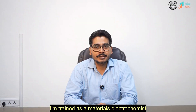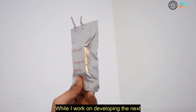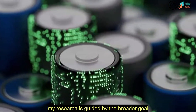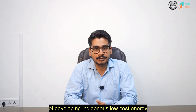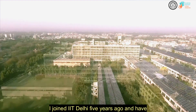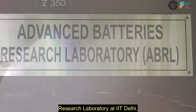Hello everyone, I'm Dr. Vipin Kumar. I'm an associate professor in the Department of Energy Science and Engineering at IIT Delhi. I'm trained as a materials electrochemist and I primarily work on electrochemical rechargeable batteries. While I work on developing the next generation batteries, my research is guided by the broader goal of developing indigenous low-cost energy storage solutions of societal relevance. I joined IIT Delhi five years ago and have since established the Advanced Batteries Research Laboratory at IIT Delhi.